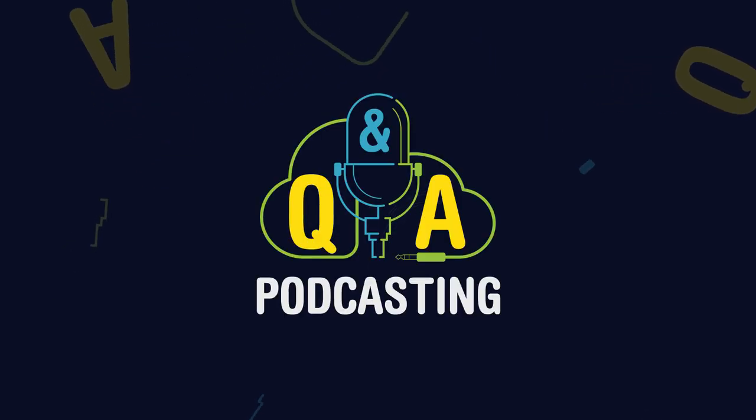In today's episode, you'll learn how to grow your podcast with search engine optimization. Welcome to Podcasting Q&A, where we bring you the best tips and strategies to launch, grow, and monetize your show.